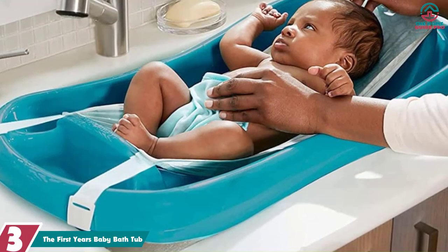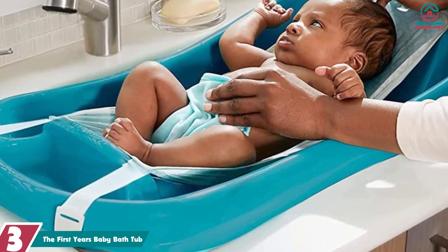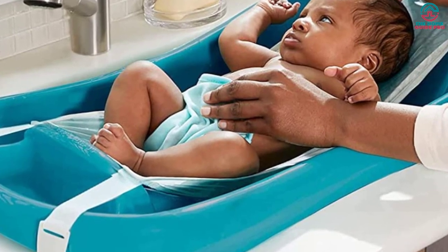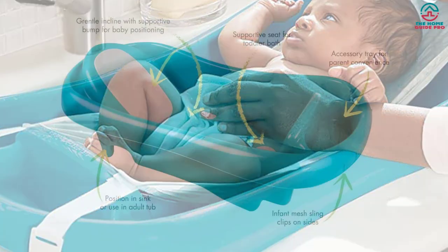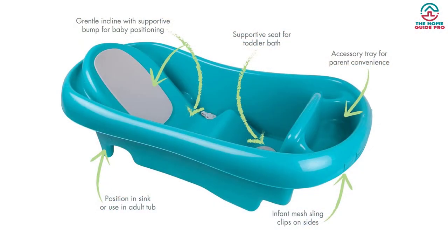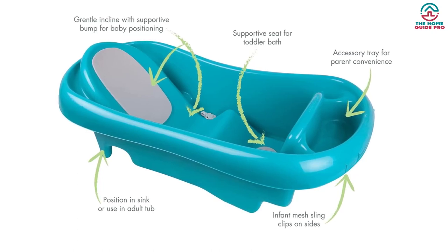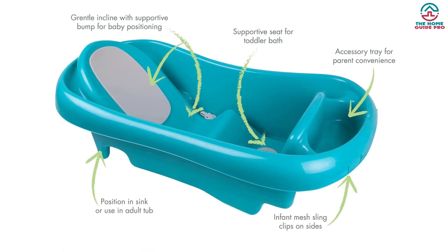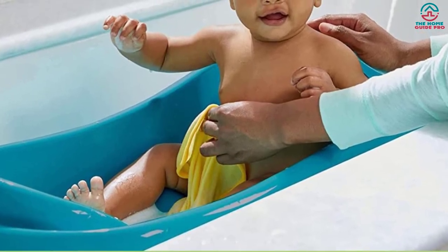At number 3, we have the First Year's Baby Bathtub. This pocket-friendly bathtub is made with hard plastic to last for a long time. Its interior chamber is divided into three sections, each serving a different function. At one end, a reclining backrest is incorporated with a support bump so that you can place your infant easily and prevent them from slipping further into the tub. The reclined structure will offer more comfort and support to your little one's head. On the other end of this bathtub, you can find an upright back support for toddlers.